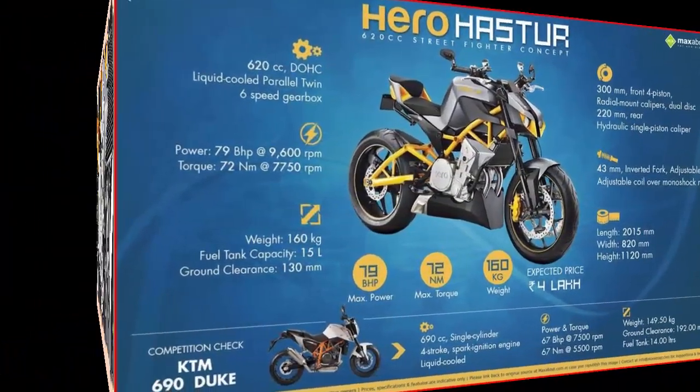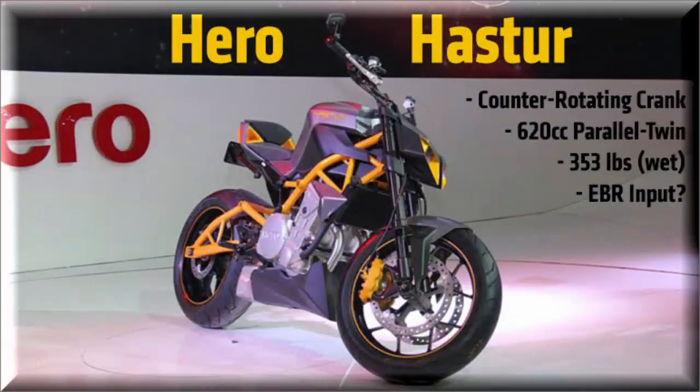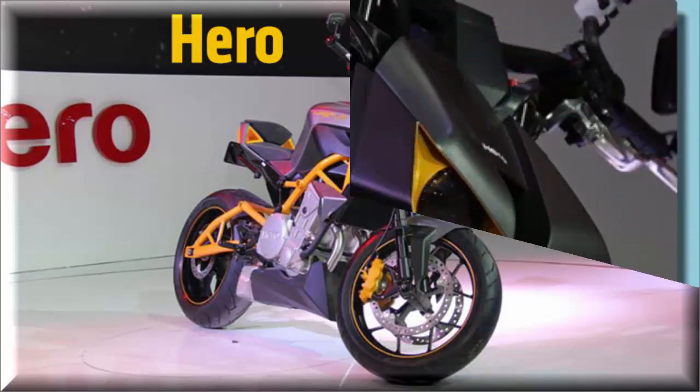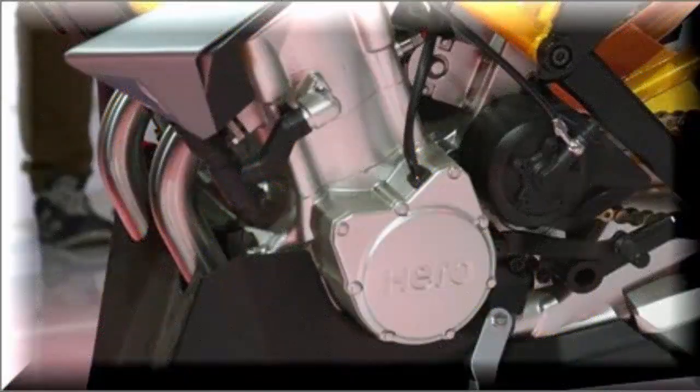Front suspension: 43 mm adjustable inverted fork. Rear suspension: adjustable monoshock. Front tire: 3.5 x 17 Pirelli Diablo Rosso 2. Rear tire: 5.5 x 17 Pirelli Diablo Rosso 2. Wheel type: alloys. Tubeless tires: yes. Alloy wheels: yes. Battery type: Li-ion, 13.2 volts.